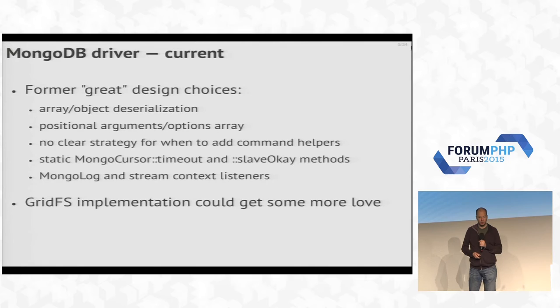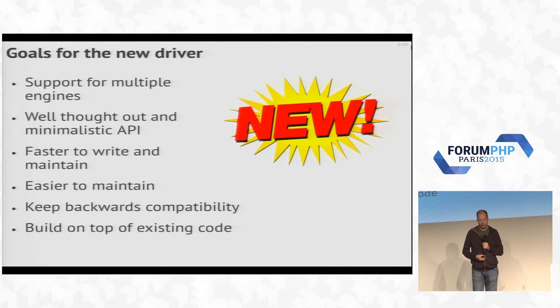So we sat down and said we need to do this better — we need to do something clever here and really rewrite things. The idea is that not only do we want to rewrite our driver, but we also wanted to make sure we can support multiple engines like HHVM. The idea is we write a very simple basic extension in C — that's how you write PHP extensions — and do something very similar for HHVM in C++, then build an extra layer written in PHP on top to provide nice features to users. If any of you have ever written a PHP extension in C, you know it's a lot harder than writing PHP code.